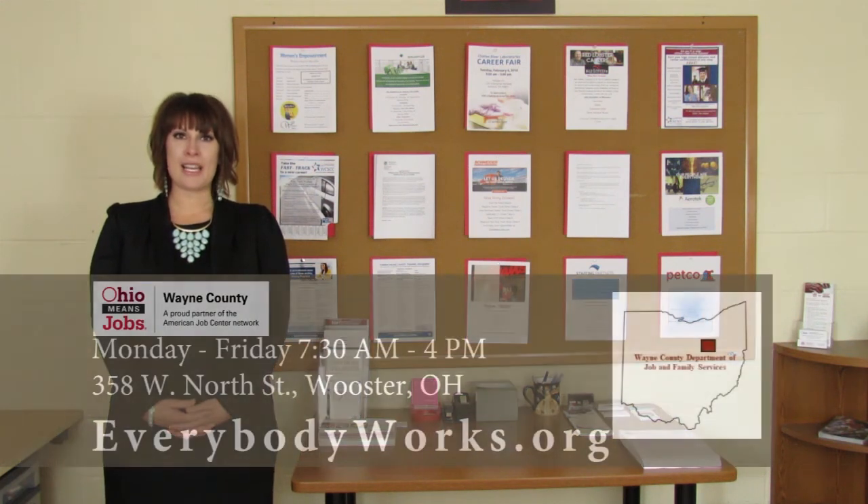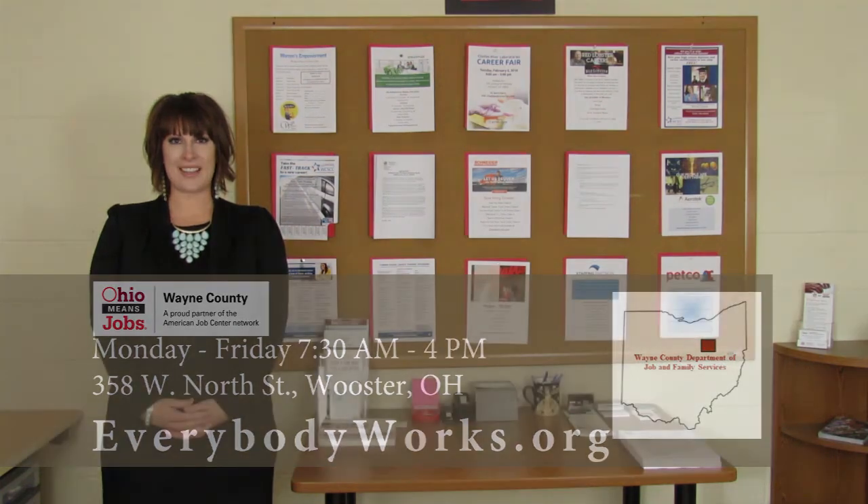Visit Monday through Friday, 7:30 a.m. to 4 p.m. at 358 West North Street, Worcester, Ohio, or online at everybodyworks.org. Ohio Means Jobs Wayne County is customer focused on both individuals and businesses because the goal is simple — everybody works. If you're interested in learning more about our programs, events, books, or other services, you can find out more on our website or Facebook page. Thank you so much for watching today, and we look forward to seeing you here at the Wayne County Public Library.